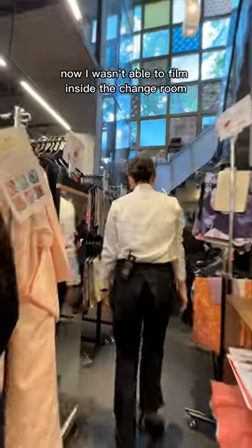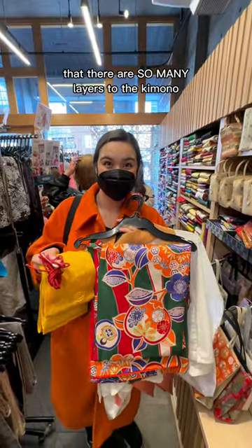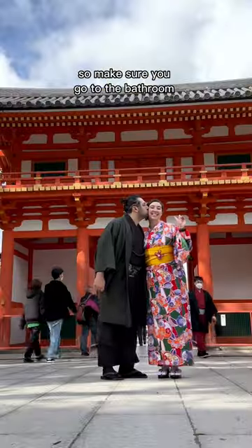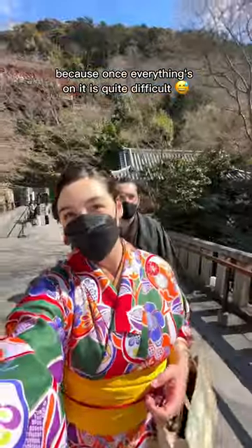I wasn't able to film inside the change room, but it's really important to know that there are so many layers to the kimono and they make them really tight, so make sure you go to the bathroom before you get started because once everything's on it is quite difficult.